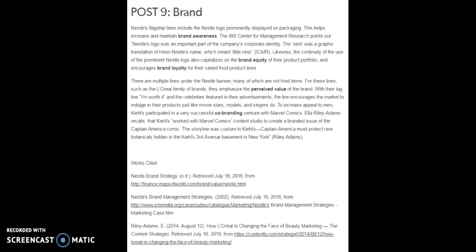Nestle's flagship lines include the Nestle logo prominently displayed on packaging, which helps increase and maintain brand awareness. The IBS Center for Management Research points out that Nestle's logo was an important part of the company's corporate identity. The Nest was a graphic translation of Henry Nestle's name, which meant 'Little Nest.' The continuity of the prominent Nestle logo capitalizes on the brand equity of their portfolio of products and encourages brand loyalty for their varied food product lines.